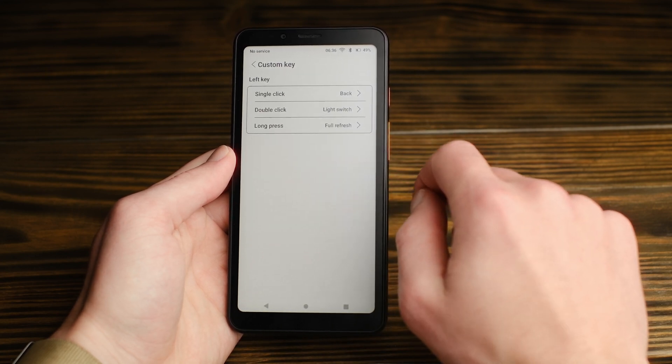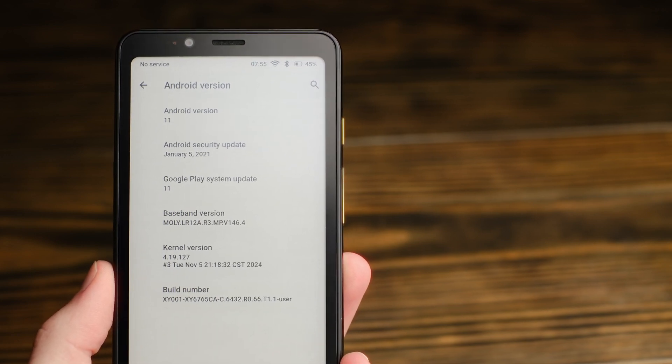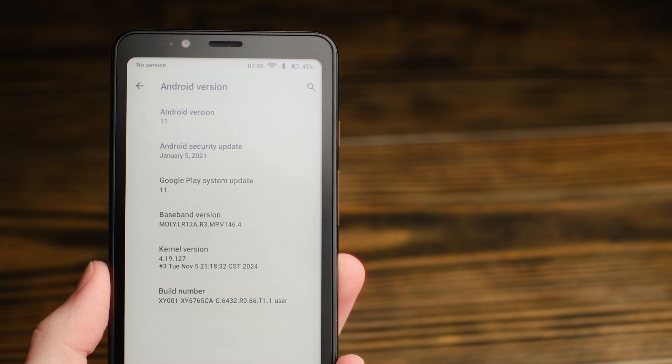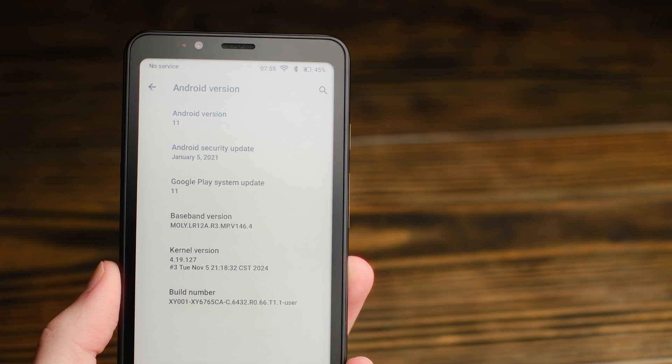Not everything is sunshine and rainbows though. Many shortcomings that can be easily forgiven on a purpose-built e-reader are a bit more glaring on a smartphone. The first of these is the software. The Hi-Break ships with Android 11 and the January 5th 2021 security update — this brand new device ships with software that's almost 5 years old. To be fair, BigMe has released several system updates since I received the device, which is great to see, but they've all been to the included apps and interface, not the underlying version of Android.